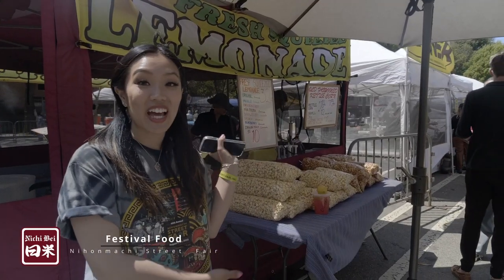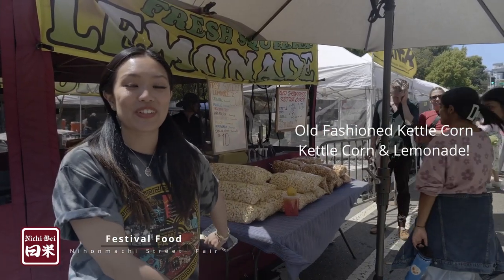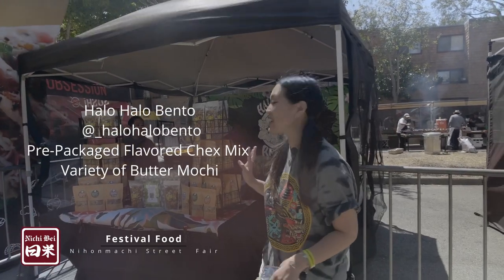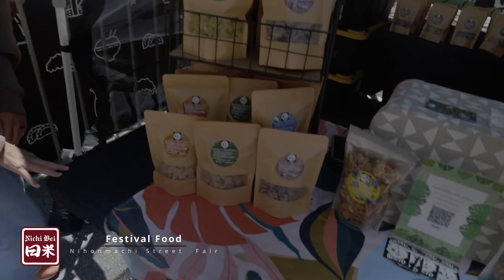Over here we have old-fashioned kettle corn, and of course they serve kettle corn. This is like typical festival food so it's good for everyone. We have made it over to Hala Hala Bento and they are serving their special mix this year, which is really cool. They come in all different flavors and they're super portable so you can take them home to your friends and family.